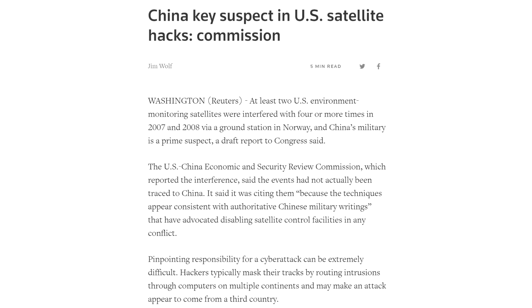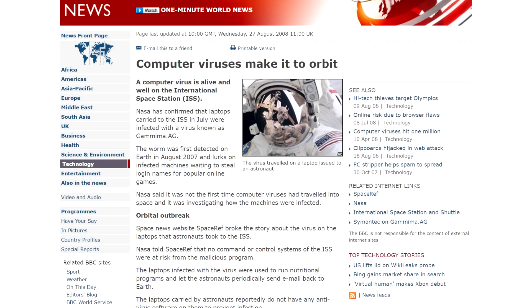More recently, in 2007 and 2008, Landsat and Terra satellites were interfered with, and there's a lot more evidence to support that being hostile forces. Crew on the International Space Station have also accidentally brought malware up to their laptops on memory cards, though these don't talk directly to the ISS, hopefully.